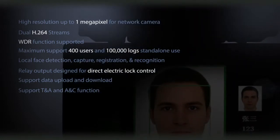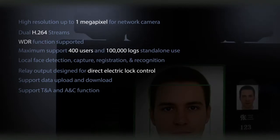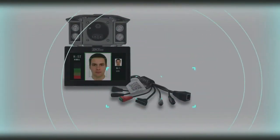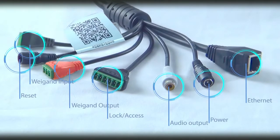This series of products is configured with an LCD remote control, external peripheral of Wigan input, Wigan output, lock control, door sensor, and LCD display to ensure that the device can independently complete all operations in offline status, including extracting human faces, comparing and identifying human faces, and registering information.